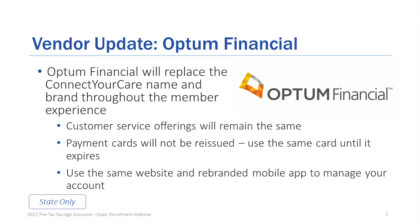Let's jump into the updates. Optum Financial is replacing what you're all familiar with — Connect Your Care. Those of you that have been in the system are familiar with Connect Your Care; it is changing to Optum Financial. They're in the process of changing everything as far as branding is concerned. You'll be able to go on to the website and notice the change right away. If you have an app on your phone, it automatically updates for you, and you can use the same website: ConnectYourCare.com/EDF. Customer service offerings remain the same, and payment cards are not going to be reissued — you can still use the same card until it expires.